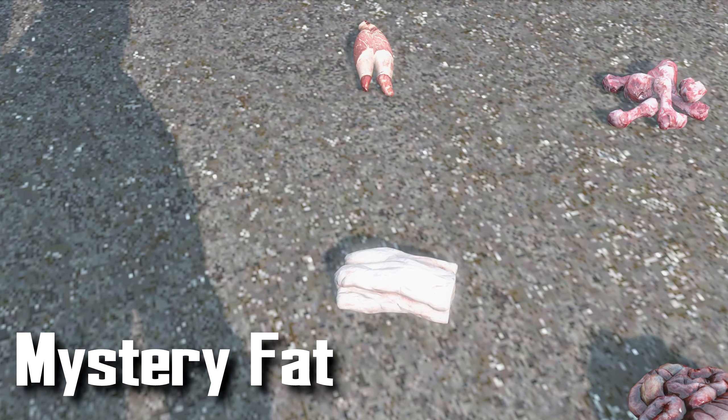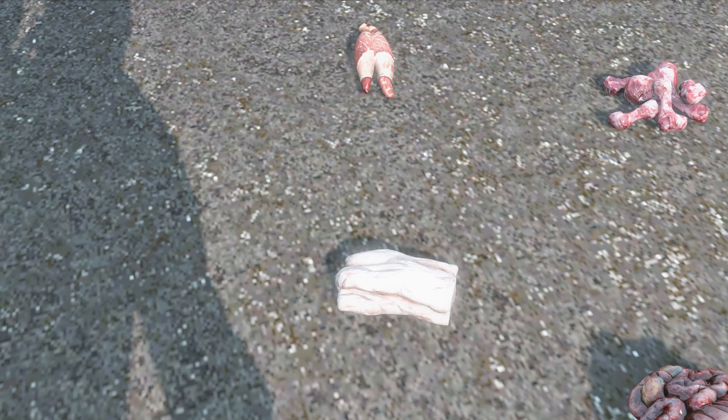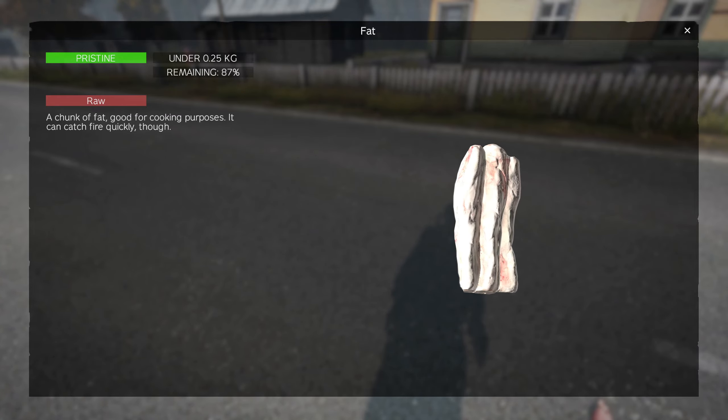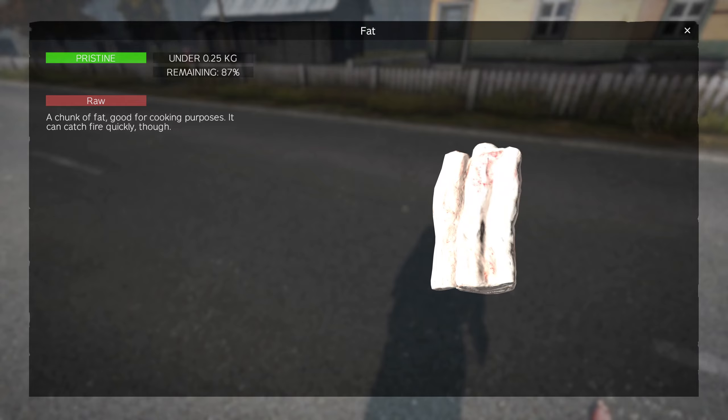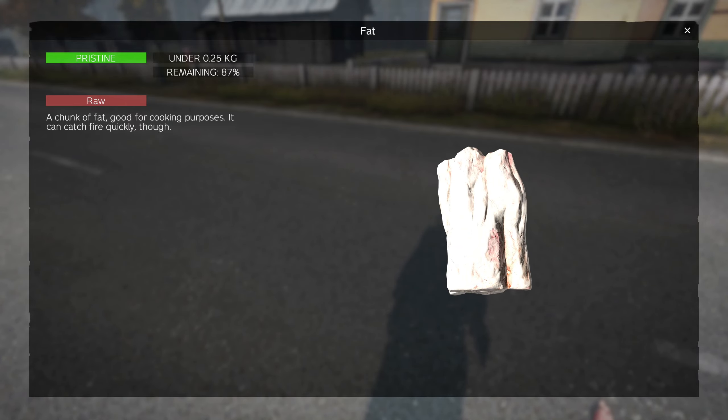Don't eat mysterious fat. Don't eat mysterious fat that you find, or that a stranger tries to hand to you. The icon for animal fat and human fat are the same, so it's easy to mistakenly eat human fat and get sick with kuru.